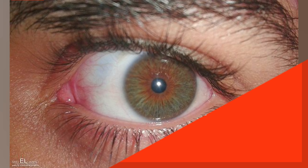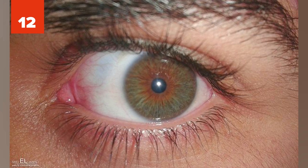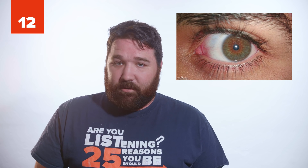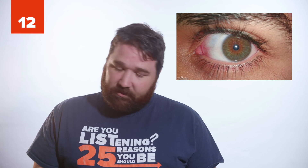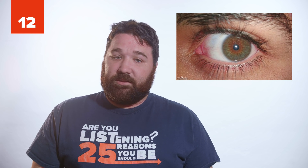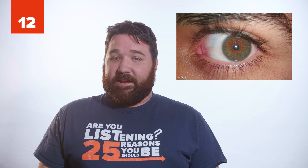12. The plica semilunaris is in the corner of your eye. It's a leftover part of the nictitating membrane seen in other mammals and vertebrates that acts as a third eyelid. Over time, humans have lost the use of this feature, but the plica semilunaris is the evidence we once had it.